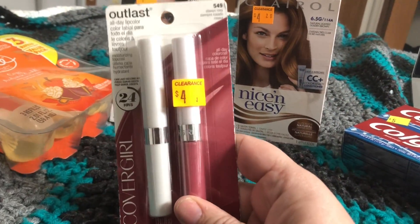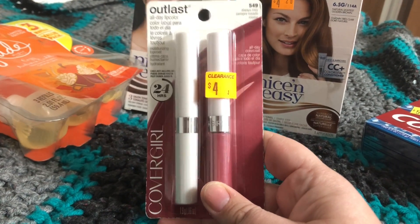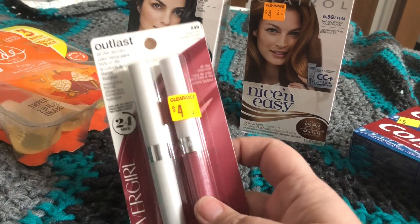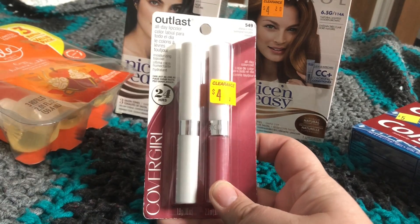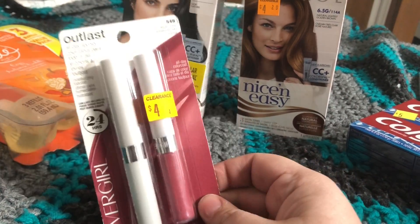And then the last thing I got was one of these. It's $4 on clearance, $2 after the markdown. And then I had $1 off one CoverGirl lip product, making this only $1. And I like the color, so I would use it.